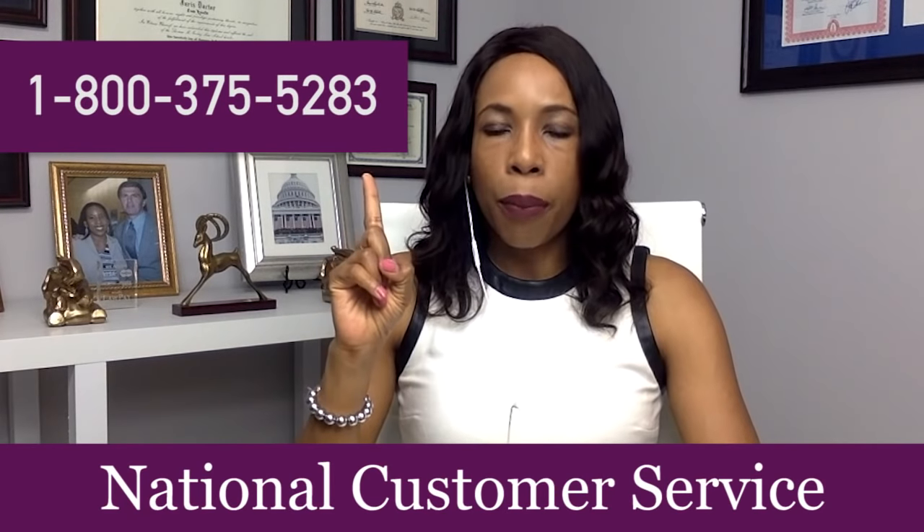That's one way you can check case processing times. The other is by simply calling the national customer service number — I'll put that number in this video. Give them a call, speak with a live agent, and ask questions about your file. But I must warn you, you're not going to get a lot of information. You'll get basic information, and you can put in a request to have letters re-sent to you if you had not received notices you were expecting.